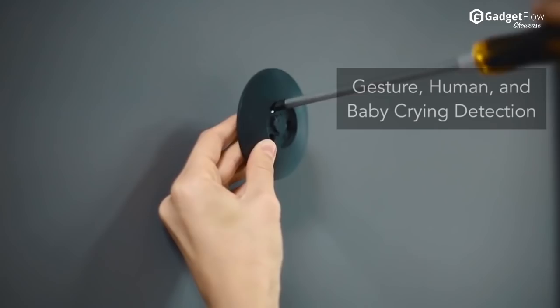The Yi Home Camera 2 is available now. Check it out if you want the best value in webcams.